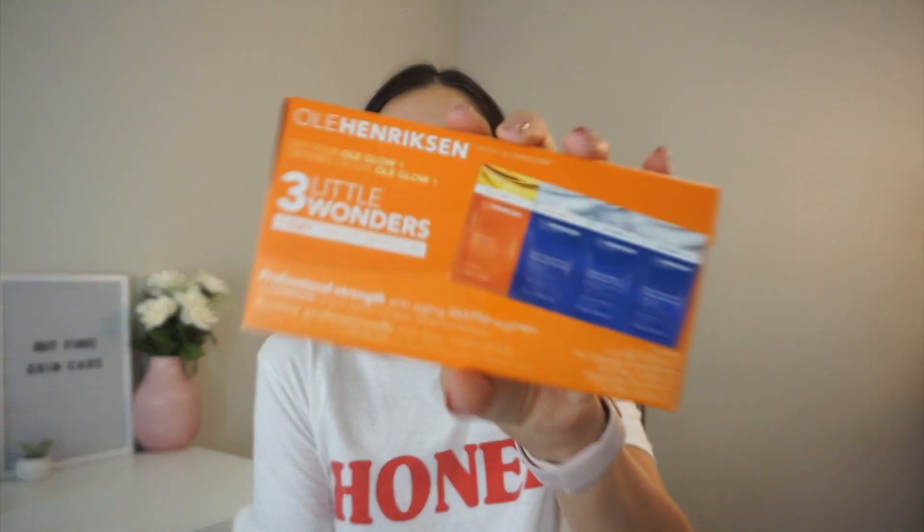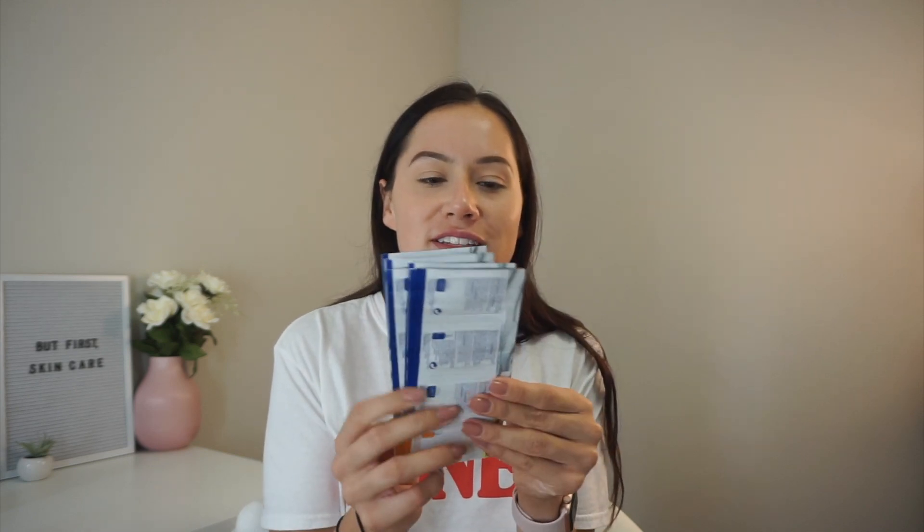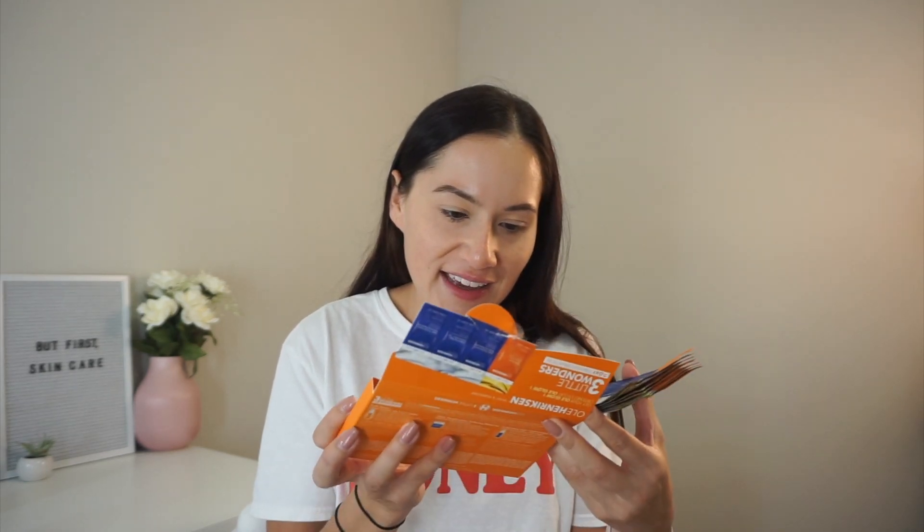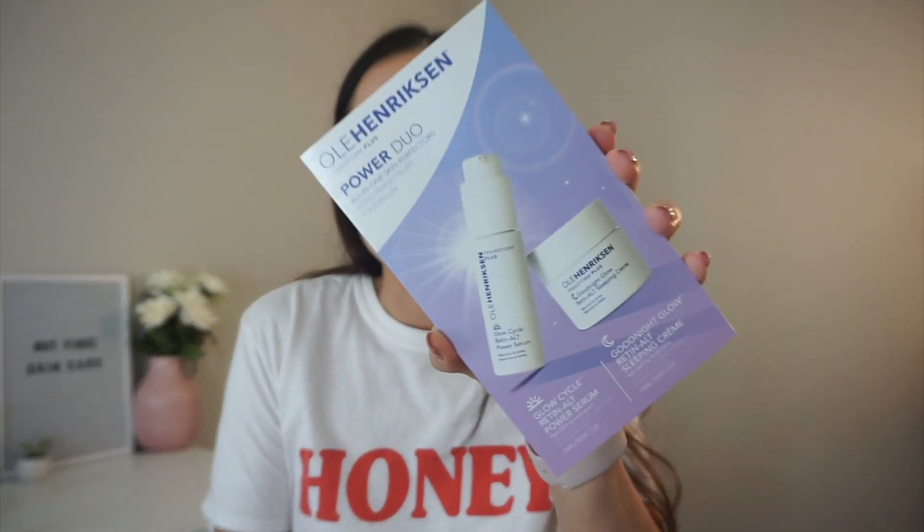Those are the three little sample sizes that they sent me — I was so excited, basically like travel sizes. Then I got actual sample packets called the Three Little Wonders Pack. It has the True Serum, a Sheer Transformation Perfecting Moisturizer, and an Invigorating Night Transformation Gel. I hadn't even opened it yet but look — one, two, three, four, five, six, seven — seven sample packets! Y'all should have hit up Ole Henriksen on the 4th of July because they hooked it up.